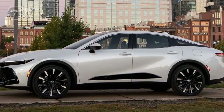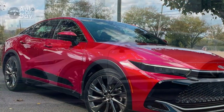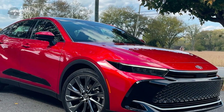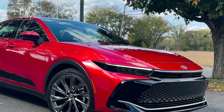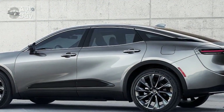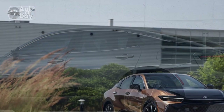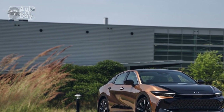Cons. 1. High price tag: As a luxury sedan, the 2023 Toyota Crown comes with a premium price, which might be a limiting factor for budget-conscious buyers. 2. Limited brand prestige: While the Toyota Crown is highly regarded, it may not carry the same level of brand prestige and cachet as some of its European luxury counterparts.